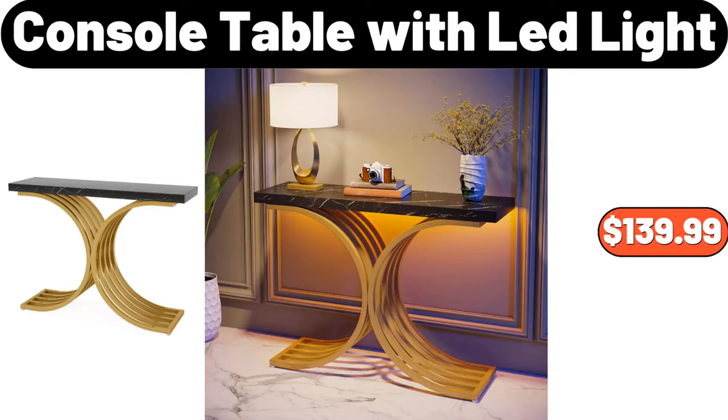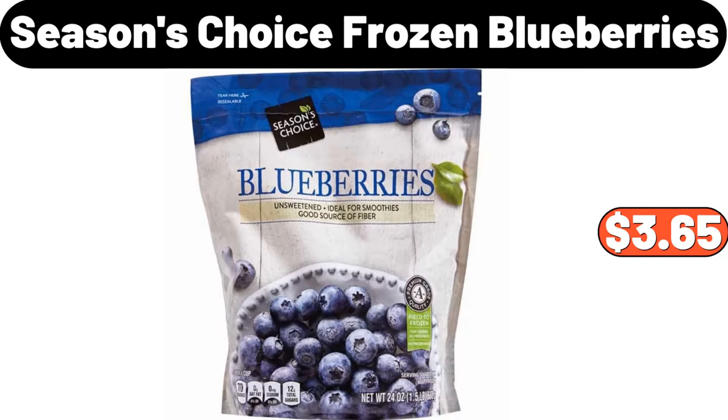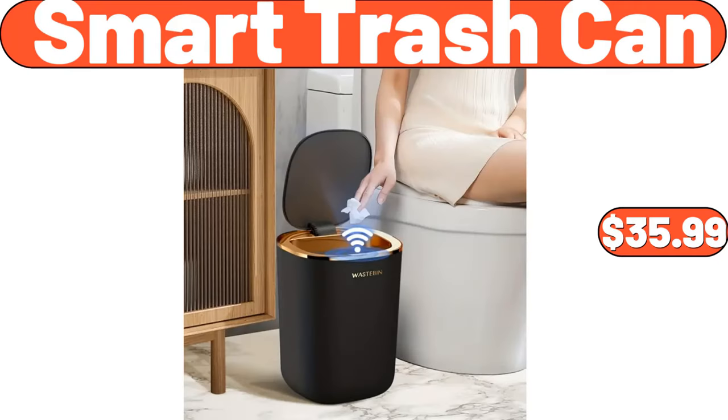Console Table with Lead Light, $139.99. L-Shaped Computer Desk, $264.99. Seasons Choice Frozen Blueberries, $3.65. Floral Print Pajama Set, $15.99. Smart Trash Can, $35.99.